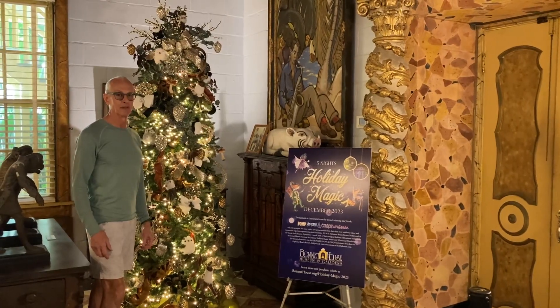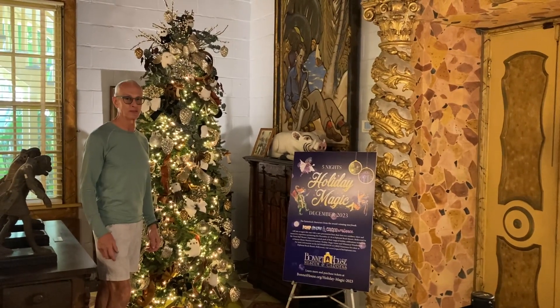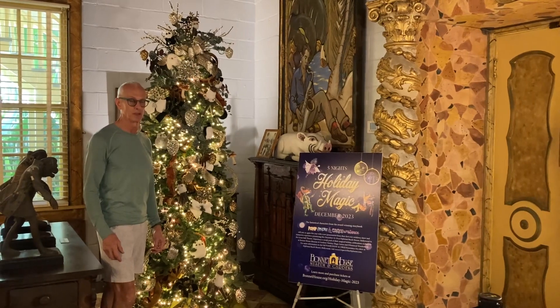Hi, my name is Julius Bianchi. I'm a volunteer here at Bonnet House, as well as a part-time tour coordinator.